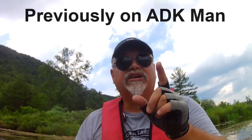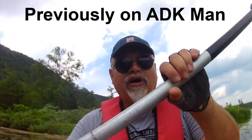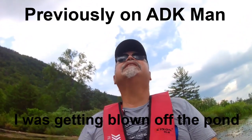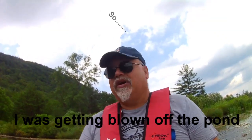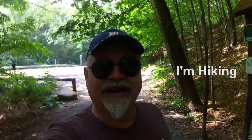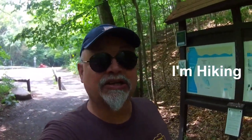There are supposedly waterfalls in here somewhere — Tinker Falls, it's called. Welcome back, bonus footage since I got blown off the pond. I'm still in the Labrador Hollow Unique Area. I'm going to head over to Tinker Falls to see if the rain from the past couple of days is making that fall spectacular, because I heard it's spectacular. Let's go check it out while we're here.